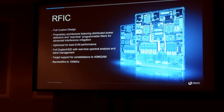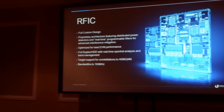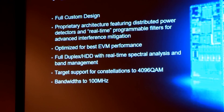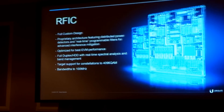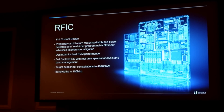First, I'd like to talk about our RFIC. We assembled an RF ASIC design team to implement our fully custom RFIC design. The Air Fiber team spent a great deal of time and effort defining the architecture for this chipset. We included features such as distributed power detectors and real-time programmable filters, which work together to provide interference mitigation. We optimized this chip for best EVM performance, and it performs better than any of the Air Fiber radios available now, including the 11X.